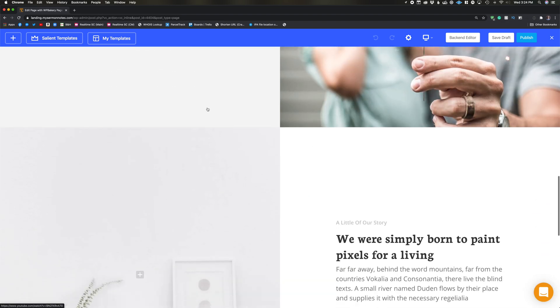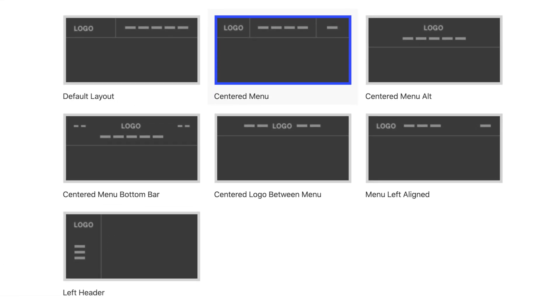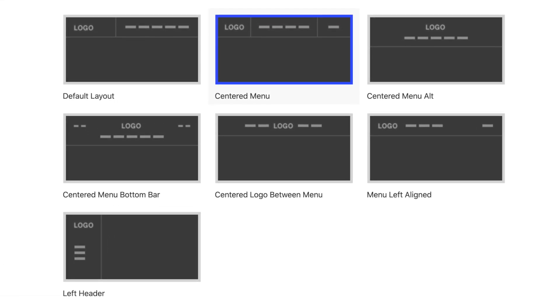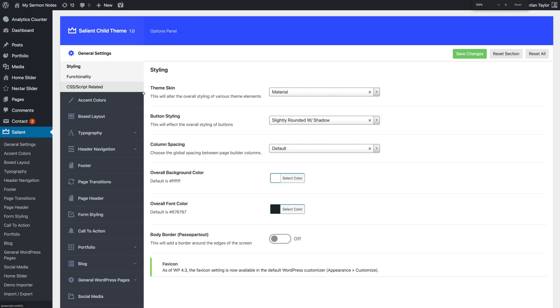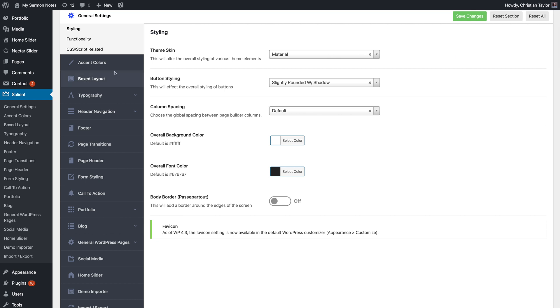Salient uses the WP Bakery Page Builder plugin, which is my personal favorite plugin and where I've invested a lot of my time to learn how it works. Salient also has a lot of flexible options for menu layouts — full screen menus, menu items centered, left justified or right justified, and much more. The theme gives you a flexible settings page to easily adjust fonts, colors, and blog post styling.